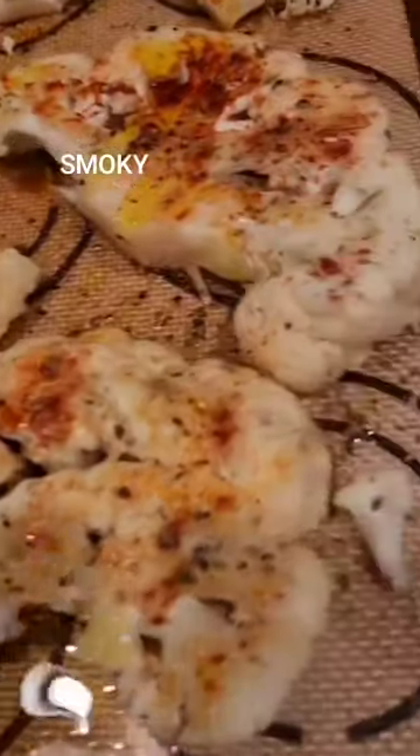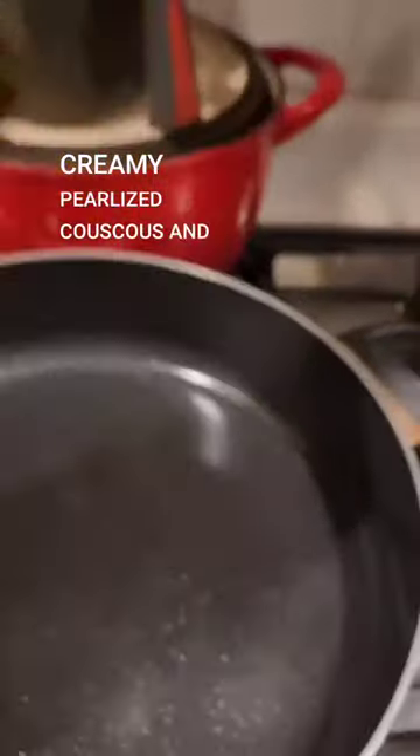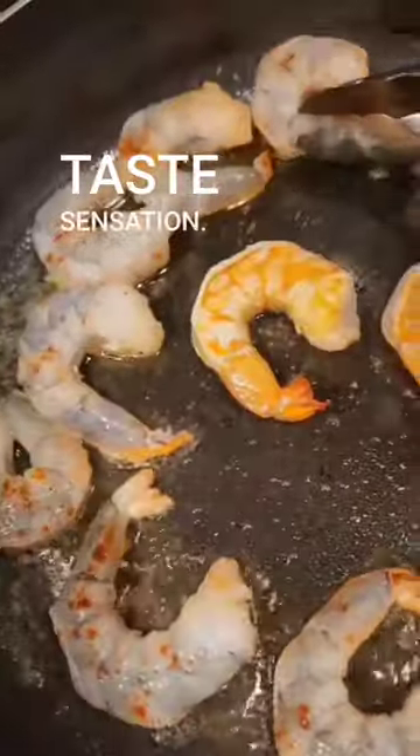You get that nice smoky flavor from the cauliflower because you're roasting it with smoked paprika. You get that creamy pearlized couscous, and then of course the garlic and oil and the freshness from the shrimp scampi. Together, it is just a taste sensation.